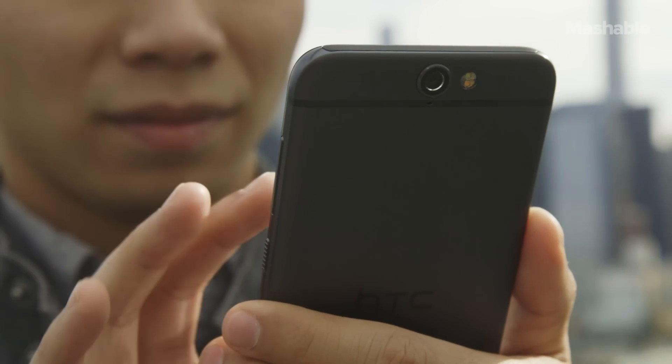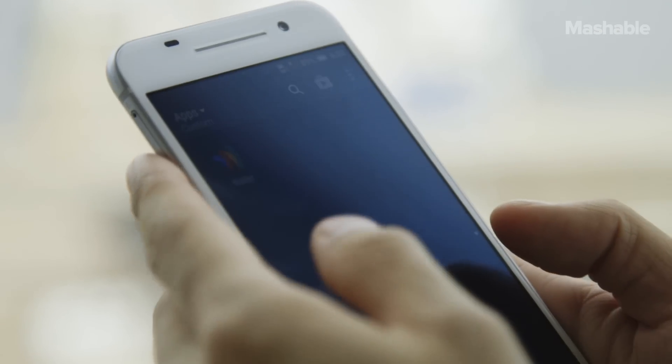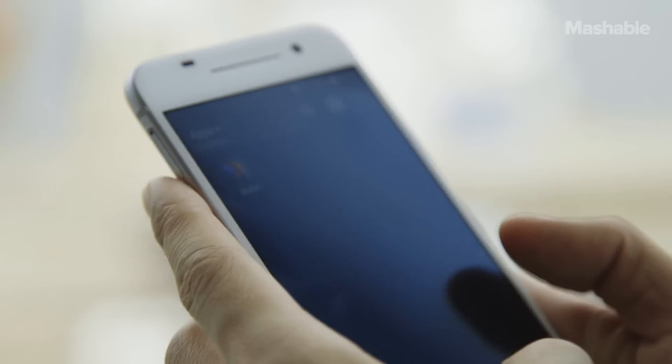There are some obvious differences between the two phones, like the bigger 5-inch Full HD screen. It's sharp, but not very bright outdoors, even at full brightness.